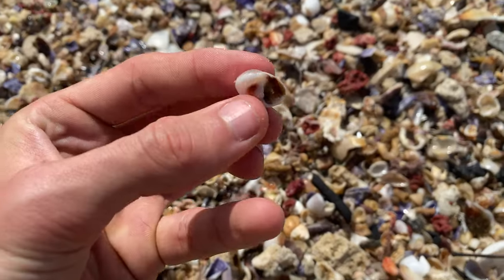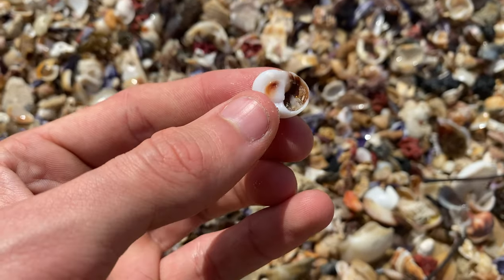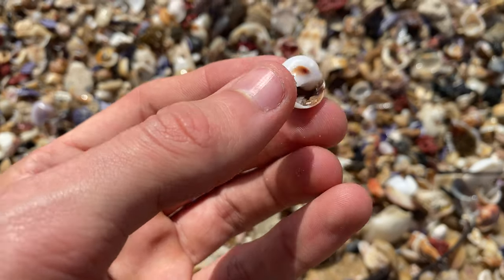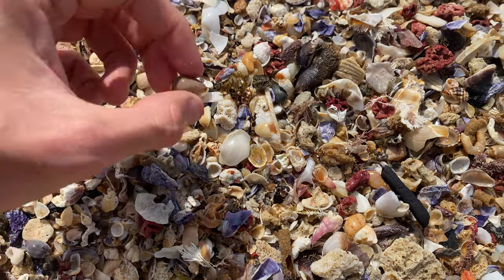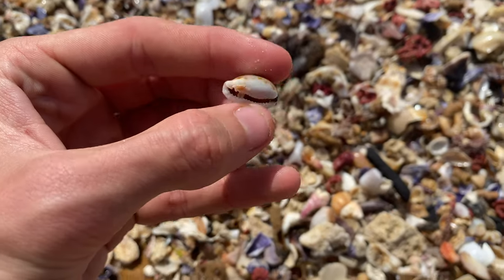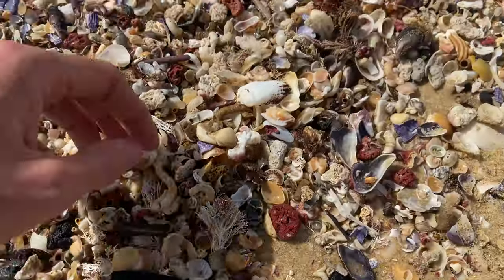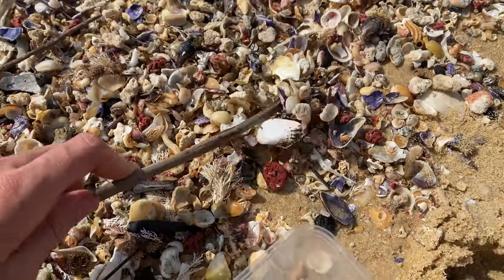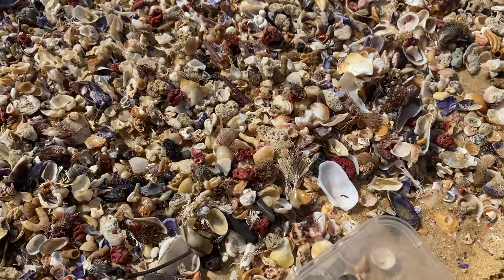Got a nice little moonsnail here — one of the flat ones. Really nice colours inside and out. Definitely empty — just some shell grit in there. Got a bigger cowrie shell — another common shell. Down here a little bit — the pretty well would be moonsnails. That's two kind of rare ones today.